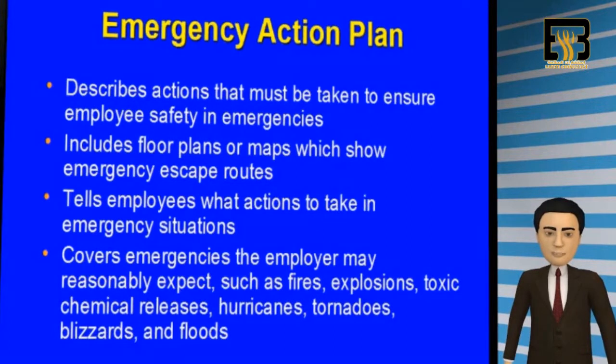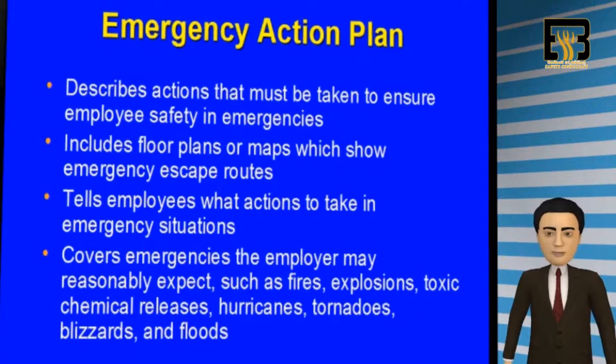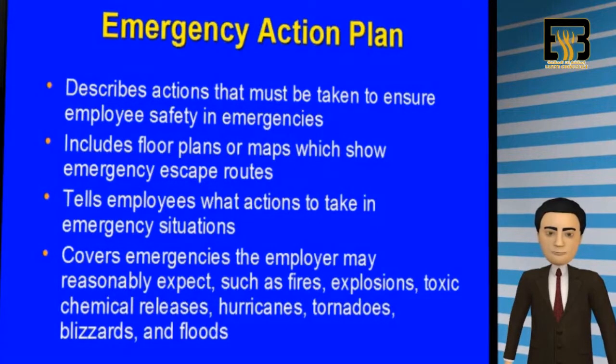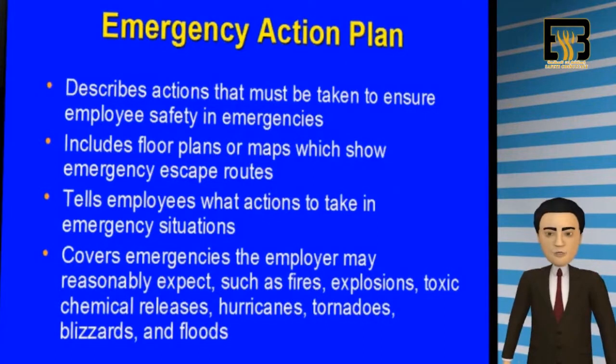It is imperative that every employer develop an emergency action plan to protect their employees from an emergency situation. The plan should describe what actions to take in case of an emergency. The plan should include a floor plan or map showing the emergency escape routes, and it should also tell employees what to do and where to go in case they need to evacuate during an emergency situation.